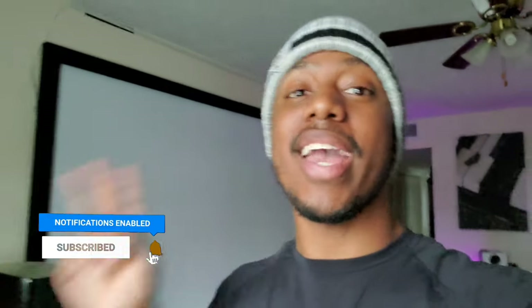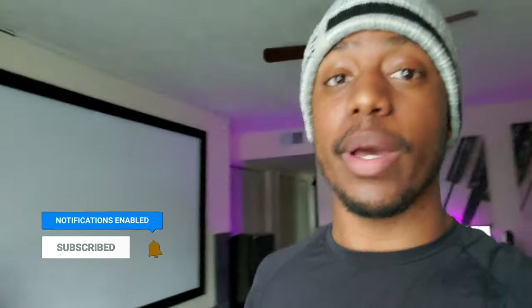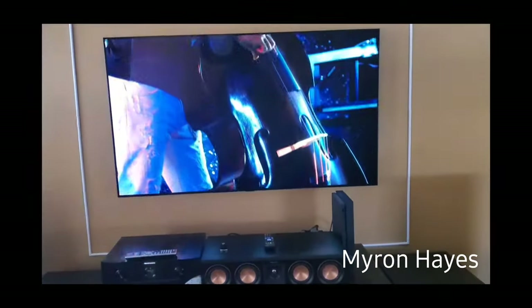Yo, KP Sky here — what's going on? Welcome back to the channel and welcome back to Episode 2, Season 4 of Subscriber Showcase. If you missed the first episode, we had a fantastic start — our first ever car audio system and two really good home theaters. For this one I have three more entries for you guys today, so sit back, relax, and enjoy Subscriber Showcase Season 4.